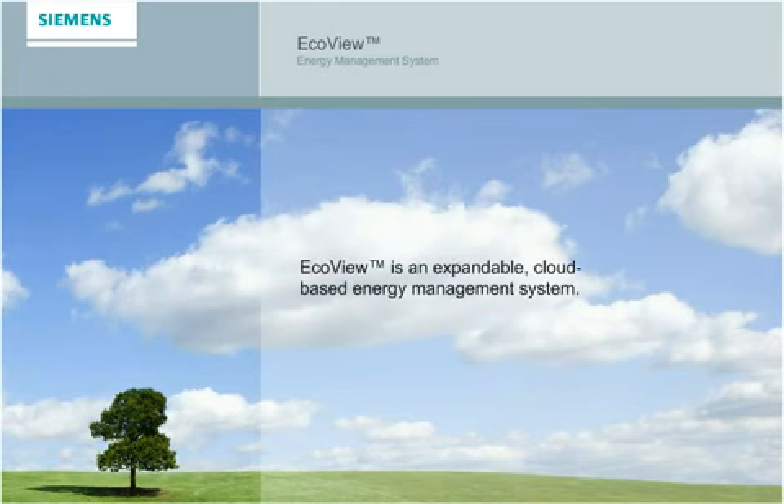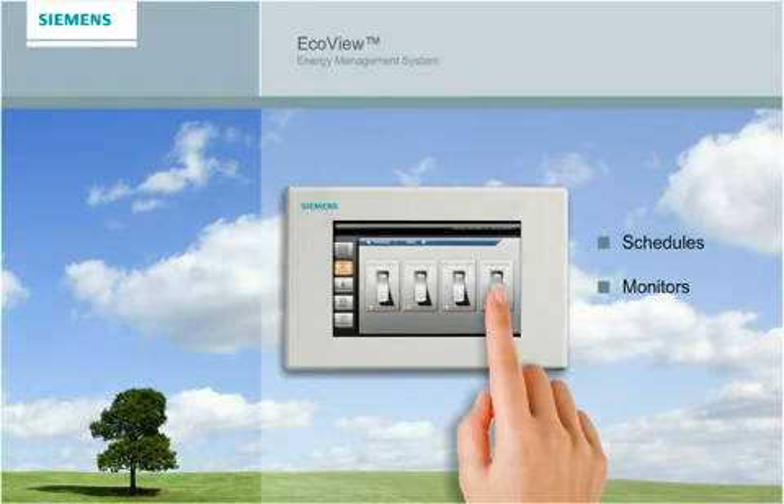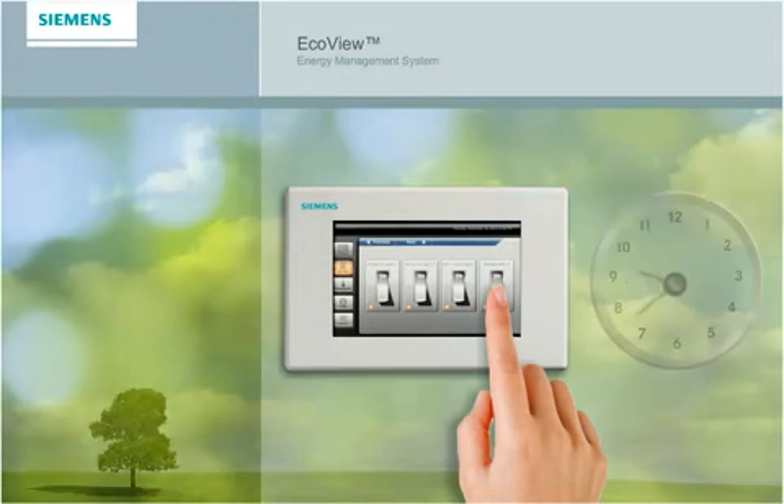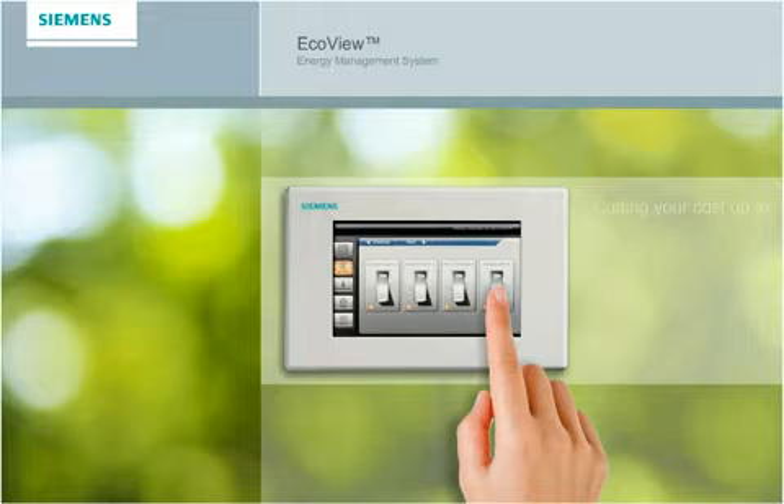EcoView is an expandable cloud-based energy management system that schedules, monitors, and controls lighting and HVAC settings 24 hours a day, year-round — optimizing your energy consumption, cutting your costs up to 18%, and typically delivering a return on investment in less than 24 months.